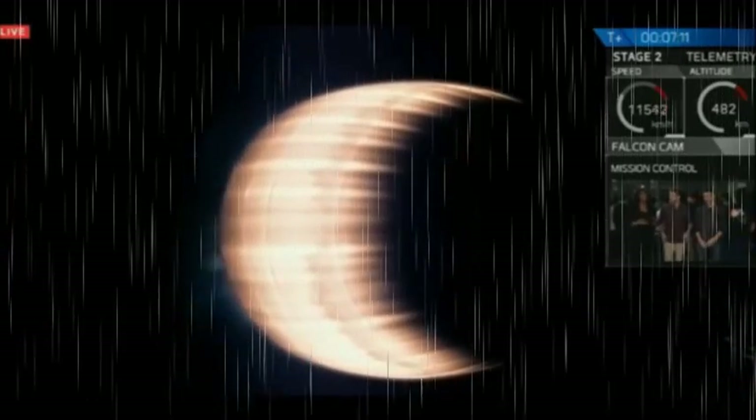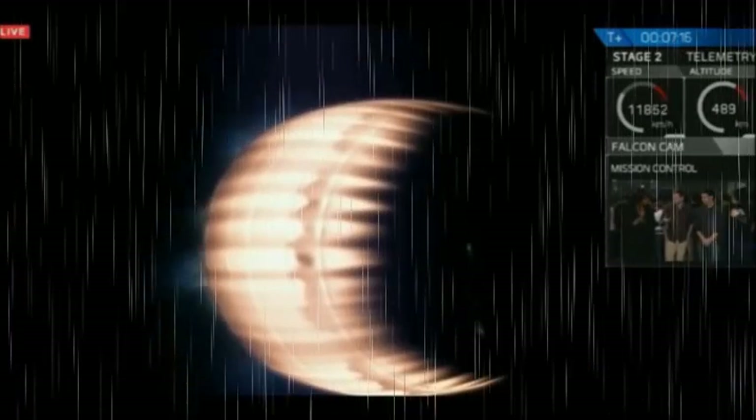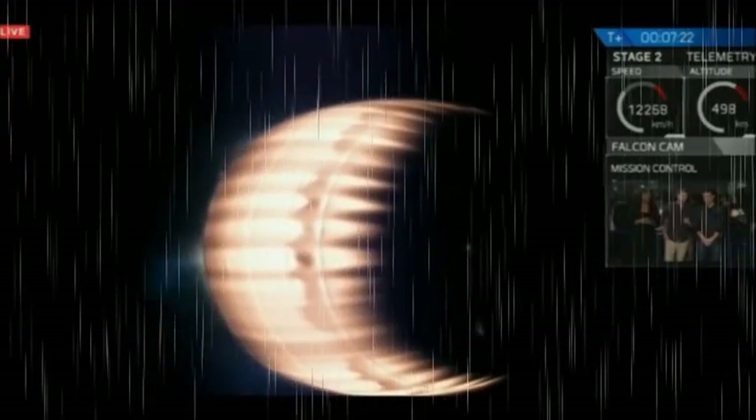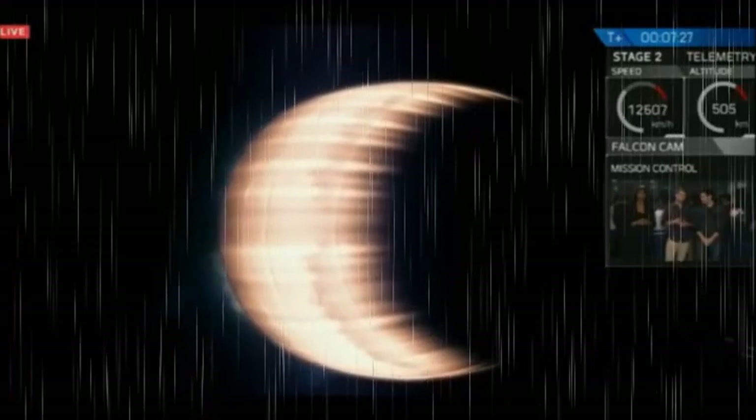Being able to get all of these satellites into that orbit is really hard, and having 11 and getting them to maintain their orbit is also really difficult. Let's check in with John Innsbrucker for another update on how both the second stage burn is going and also how that first stage is looking.